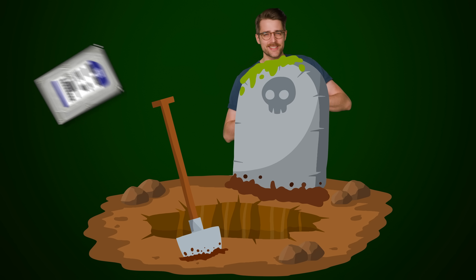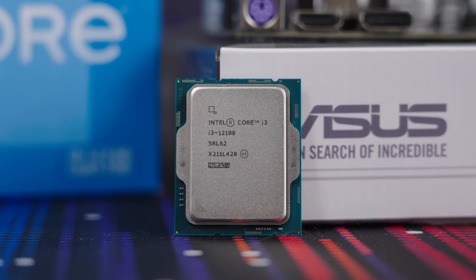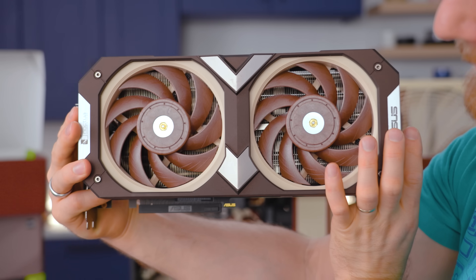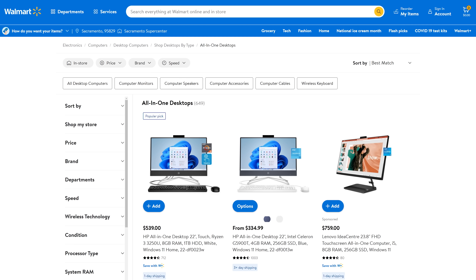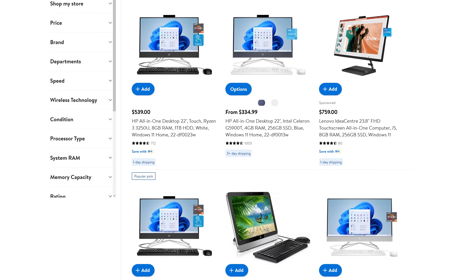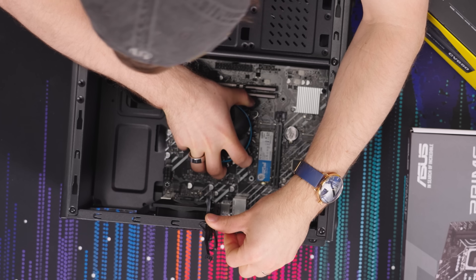Although computer parts can obviously die after you use them for a long time, it's far more likely for most parts that you'll be ready to upgrade before the component actually kicks the bucket. It's exceedingly rare for core parts like CPUs, GPUs, and RAM to die within the first few years of your system's life. This is even more true for the parts that enthusiasts buy, which are typically higher quality than what you'd find in the average Walmart pre-built — and enthusiasts tend to upgrade parts more frequently than the general public.